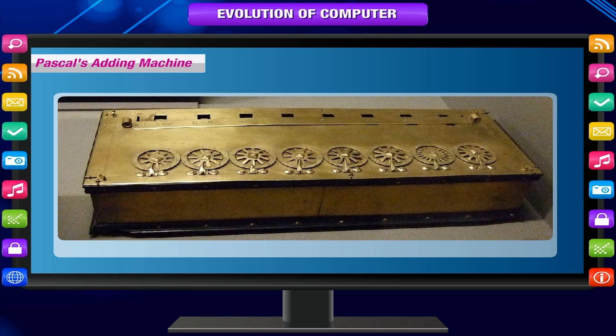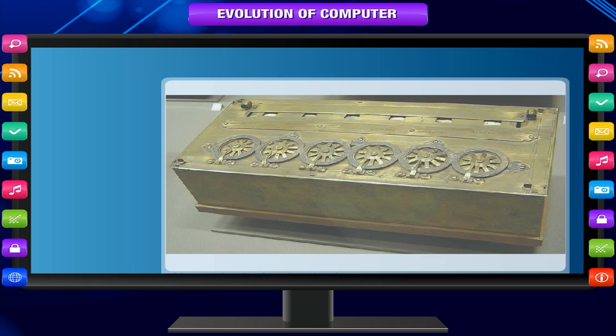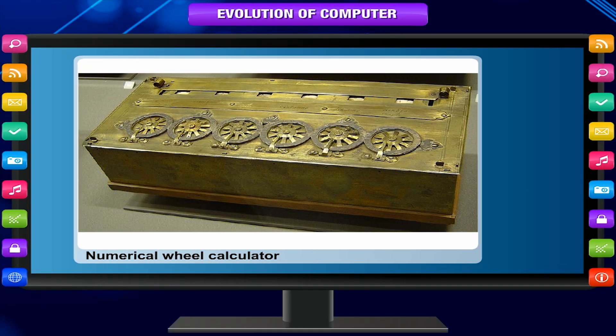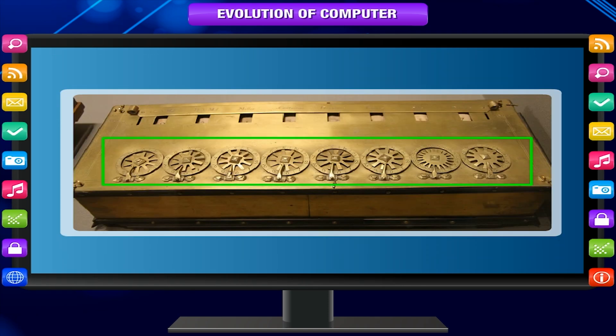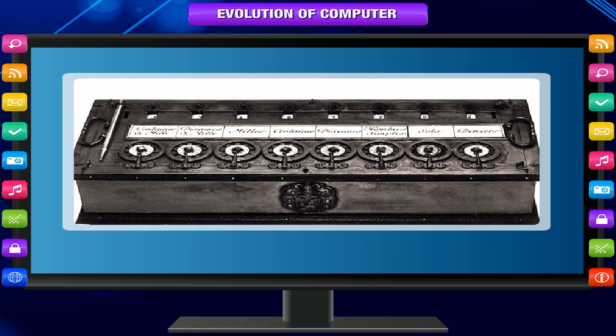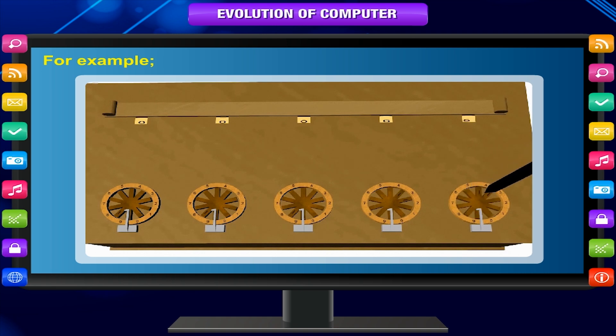Pascal's Adding Machine. In 1642, Blaise Pascal, the 18-year-old son of a French tax collector, invented a numerical wheel calculator to help his father with his duties. This brass rectangular box, also called a Pascaline, used 8 movable dials to add up to 8 digits. Pascal's device used a base of 10. For example, as one dial moved 10 notches or one complete round, it moved the next dial, which represented the tens column, one place. When the tens dial moved one round, the dial representing the hundreds place moved one notch, and so on. Its drawback was its limitation to addition and subtraction only.